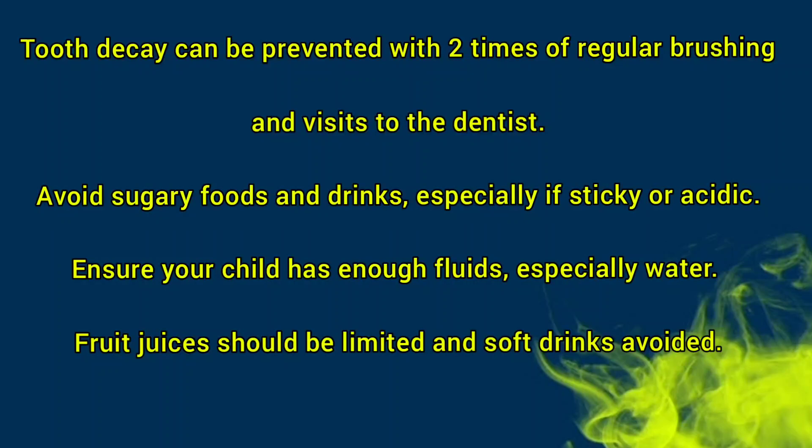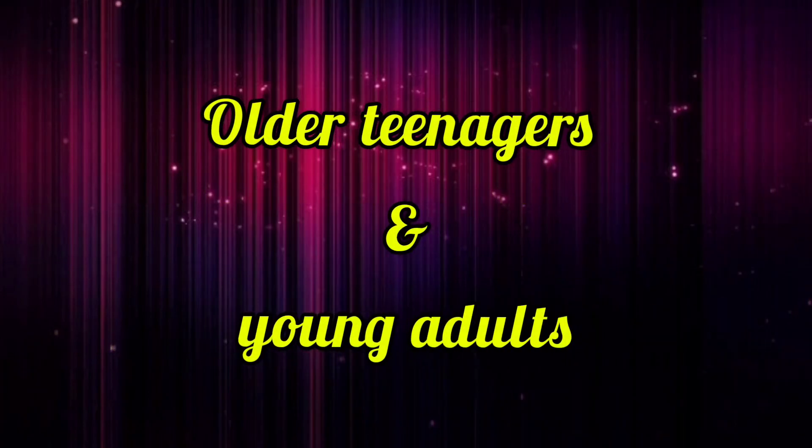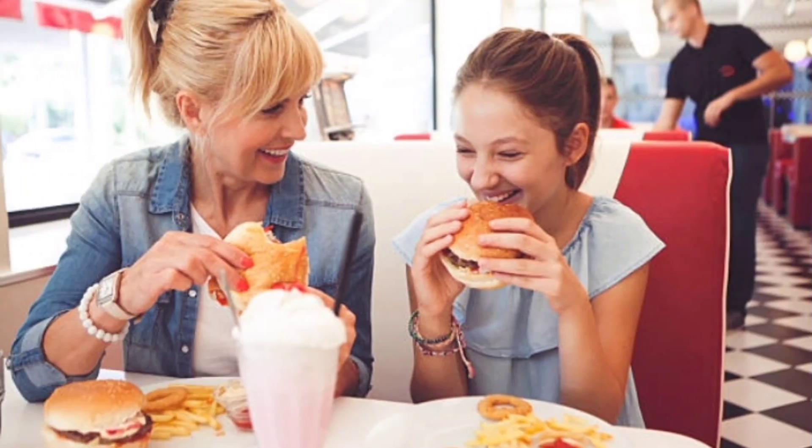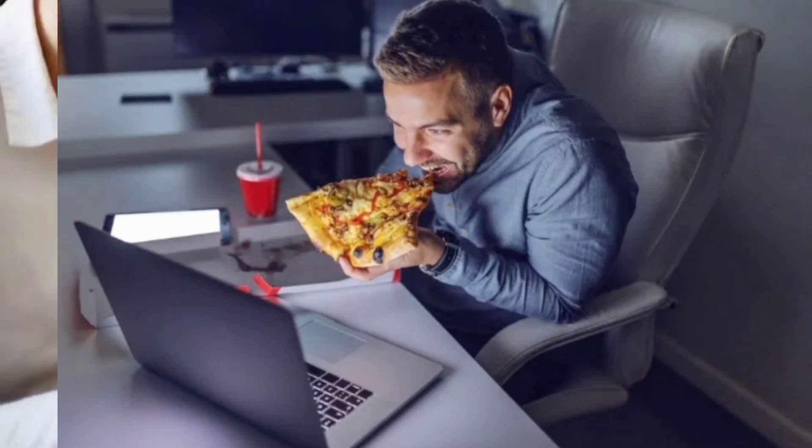Be aware of foods that may cause allergic reactions, including peanuts, shellfish or seafoods and cow's milk. Be particularly careful if there is a family history of food allergy. Moving on to older teenagers and young adults — moving away from home, starting work, study and the changing lifestyle that accompanies the teens and early twenties can cause dietary changes that are not always beneficial for good health.